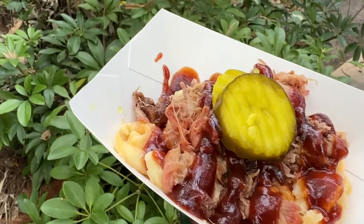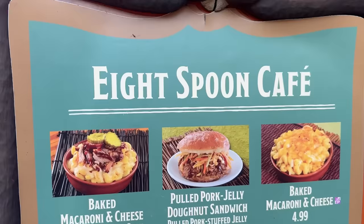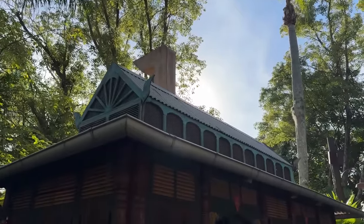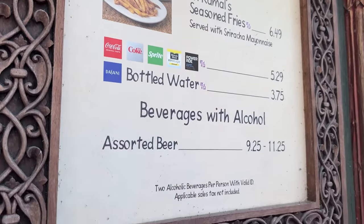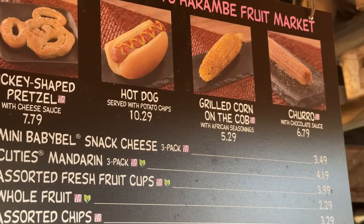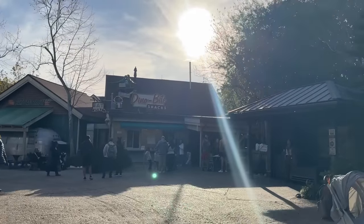We were planning on going to 8 Spoon Cafe for the pulled pork mac and cheese, but that's no longer offered as a snack. So we headed to Mr. Kamal's for the chicken dumplings. We could have gotten the standard baked mac and cheese from 8 Spoon Cafe, but that was under $5 — and this is a numbers game. Ideally we wanted a snack at the $6.50 price point or above. As a quick update — since the dining plan's reintroduction is so fresh, we can't use the snack option for Mr. Kamal's fries or dumplings either. Time for plan C.